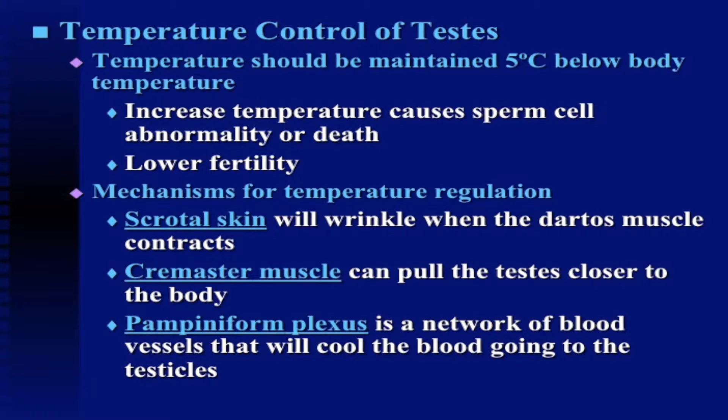A lot of times those bulls, after a period of rest and about 60 days of normal temperatures, will recover, and we will see a normal sperm count, motility, as well as morphology.